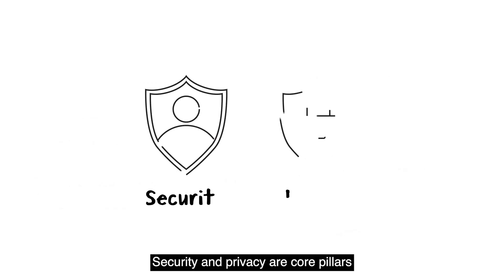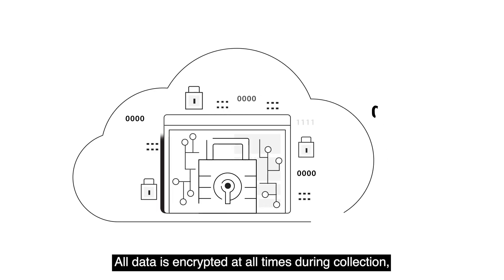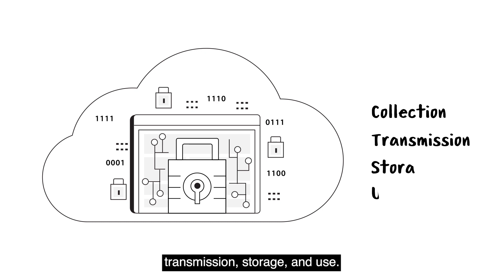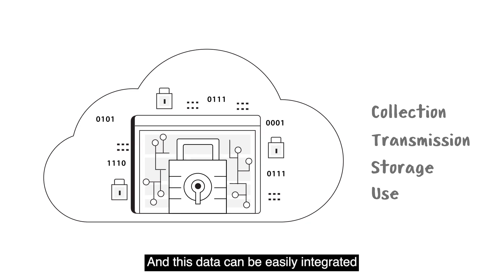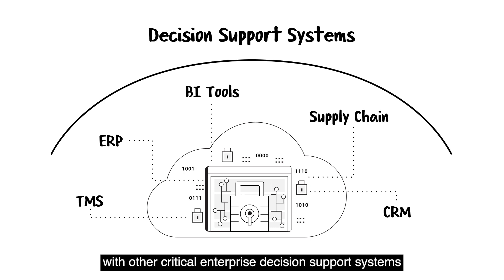Security and privacy are core pillars for both Geotab and Google and are of utmost importance. All data is encrypted at all times during collection, transmission, storage, and use. And this data can be easily integrated with other critical enterprise decision support systems, such as SAP, Oracle, Salesforce, just to name a few.